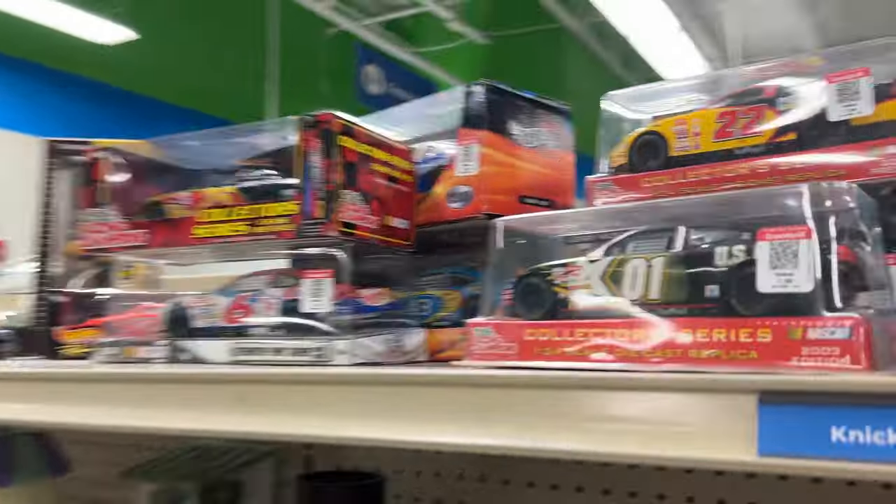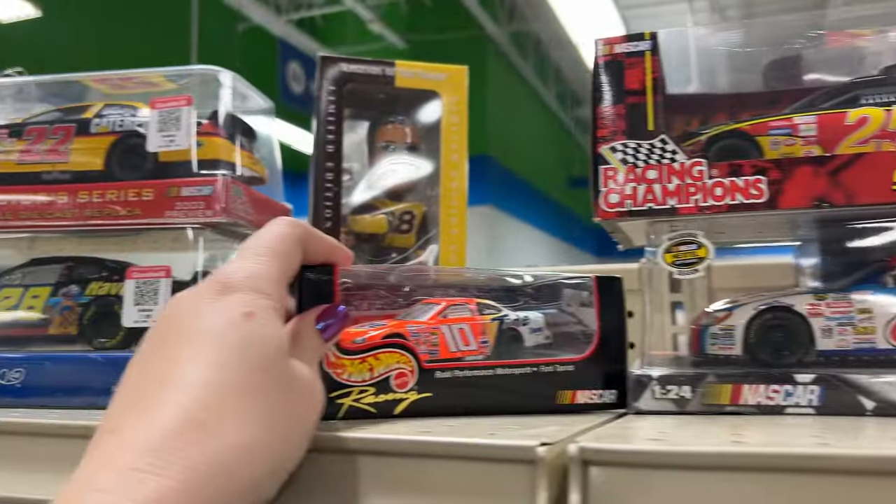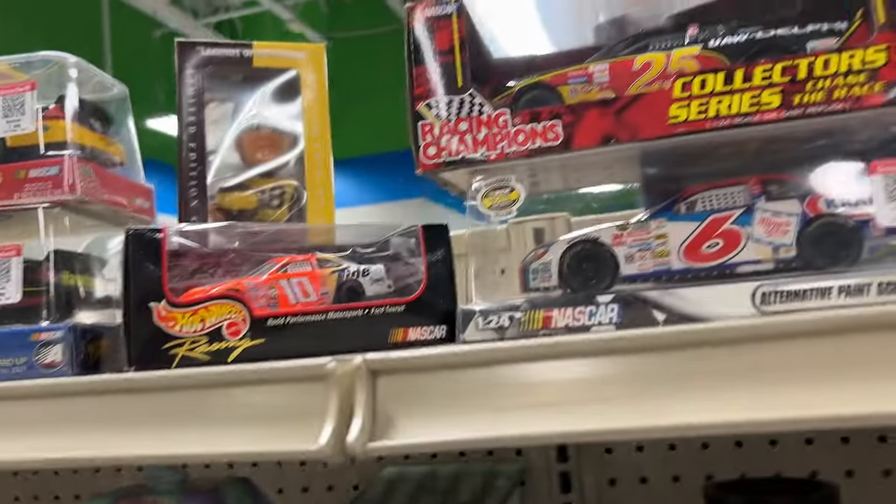Look at the NASCARs. I'll have to have Aaron look at these. That's a good price for them — usually they're like $15 to $20.